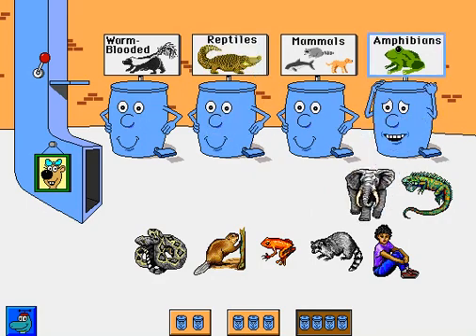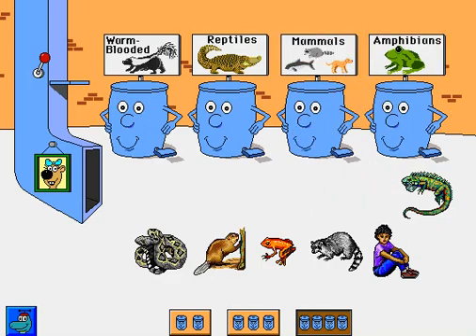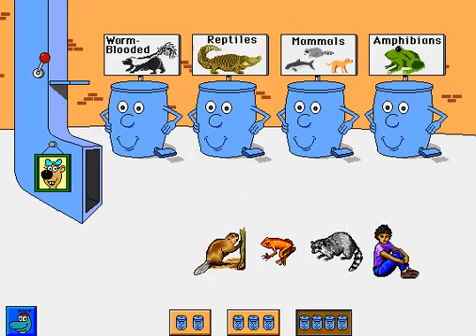Elephant. That belongs someplace else. Elephant. Thank you. Iguana. All right. Rattlesnake. Way to go. Beaver. Thank you.